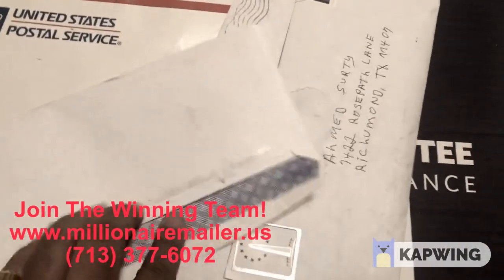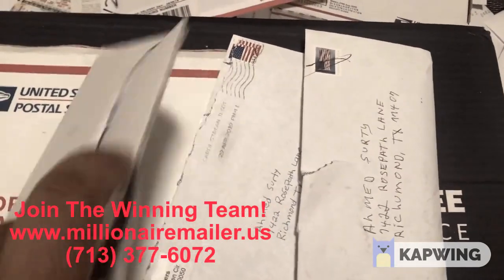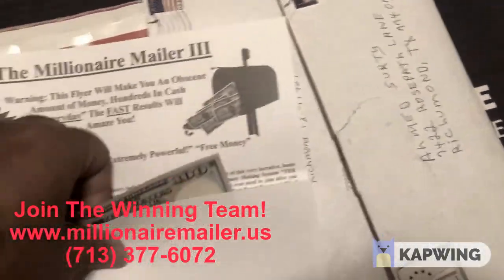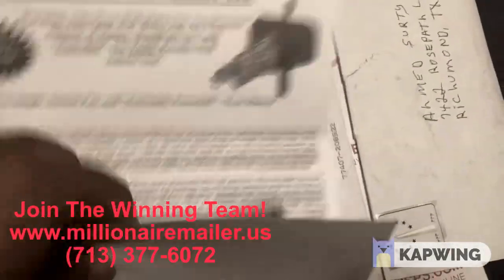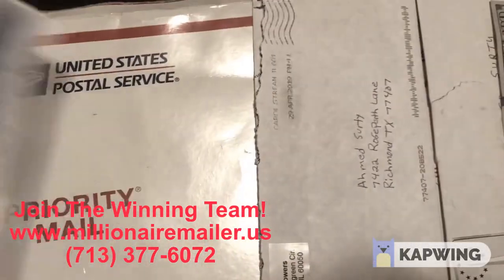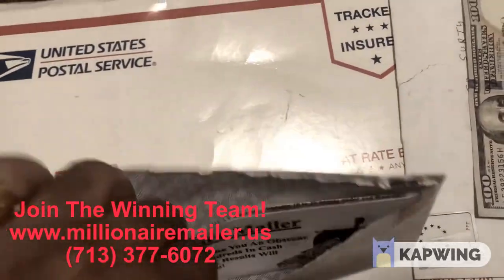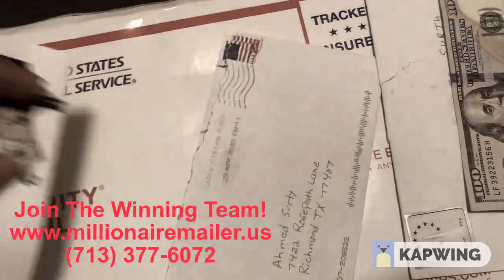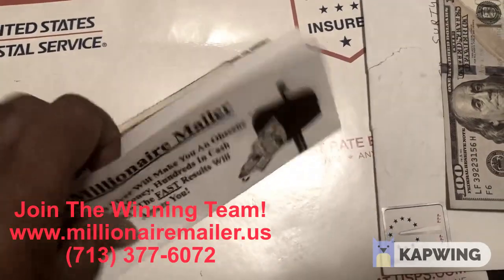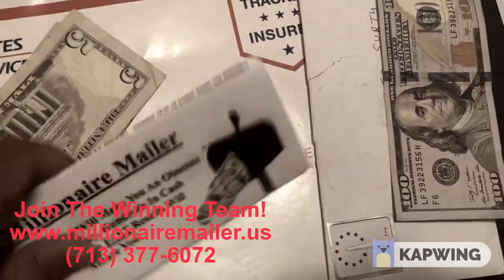This one right here is from Patrick. Going ahead and opening this one up — this is for the Millionaire Mailer Three, and that's for $100. Let's put that aside. This next one is from Kyle for the Millionaire Mailer, and this is for $25.